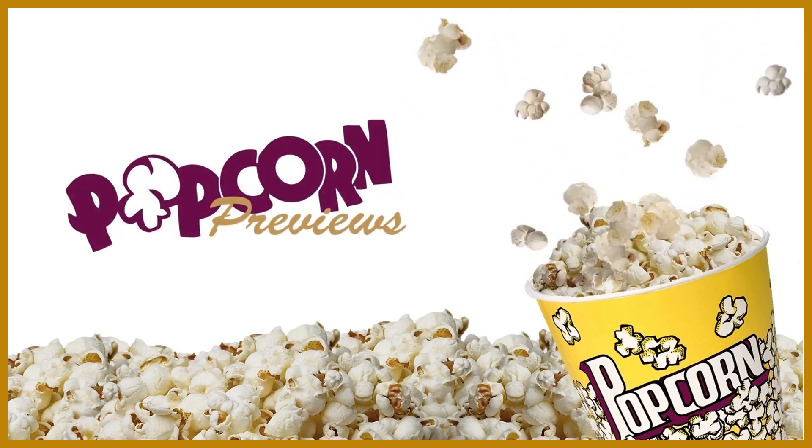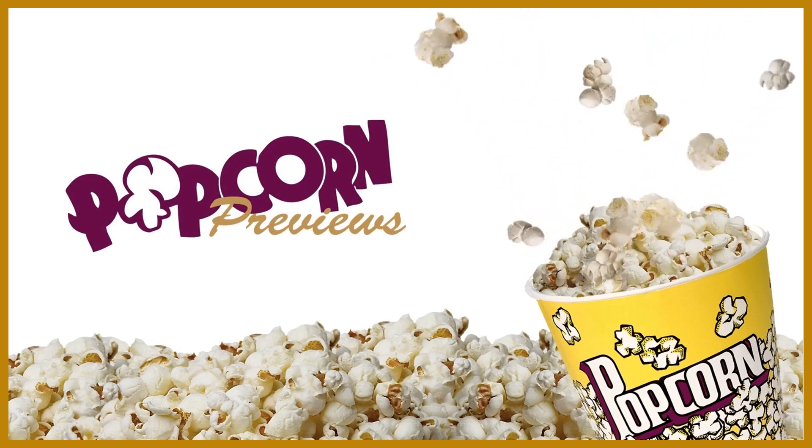Hello from Hollywood. I'm Martin Grove with today's Popcorn Preview Spotlight.